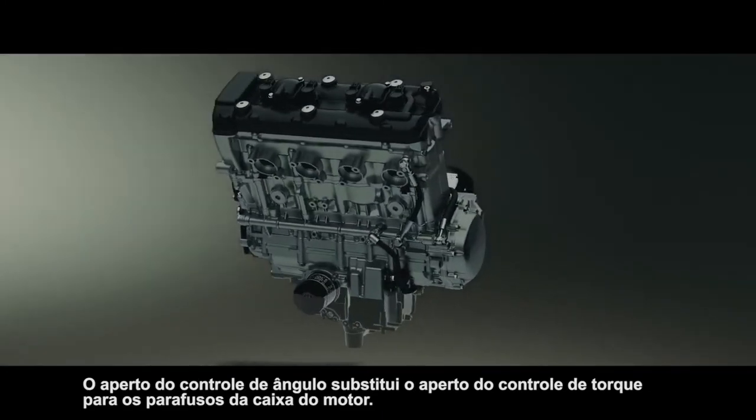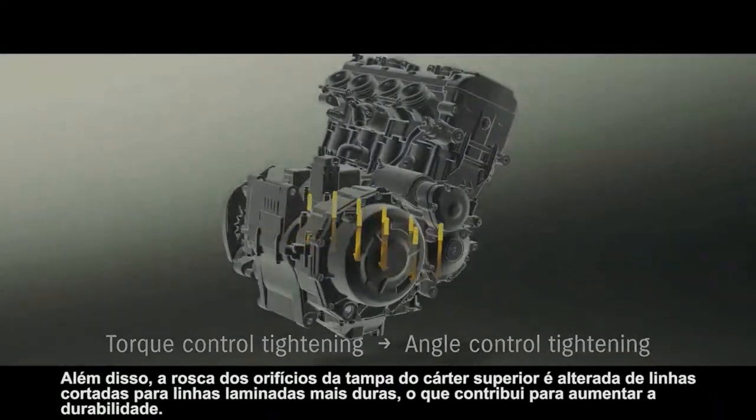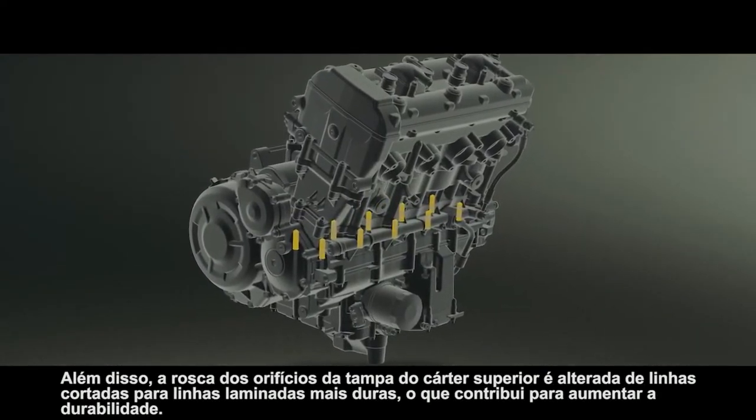Angle control tightening replaces torque control tightening for the engine case bolts. In addition, threading of the upper crankcase cover holes is changed from cut threads to harder rolled threads, which contribute to enhancing durability.